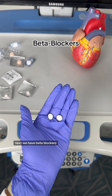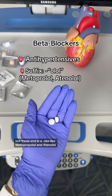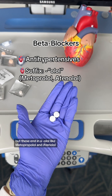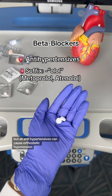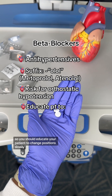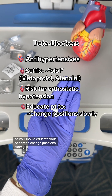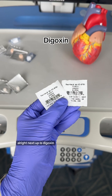Next, we have beta blockers. These are also antihypertensives, but these end in '-olol', like metoprolol and atenolol. It's important to know that all antihypertensives can cause orthostatic hypotension, so you should educate your patient to change positions slowly and dangle their feet on the edge of the bed before standing.